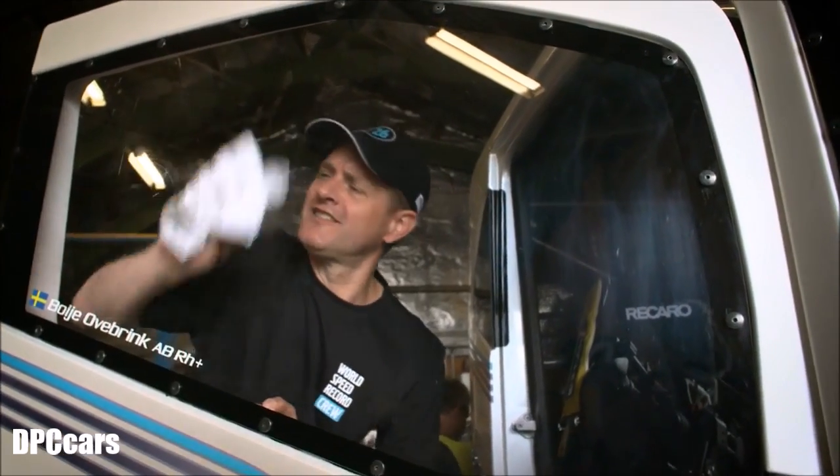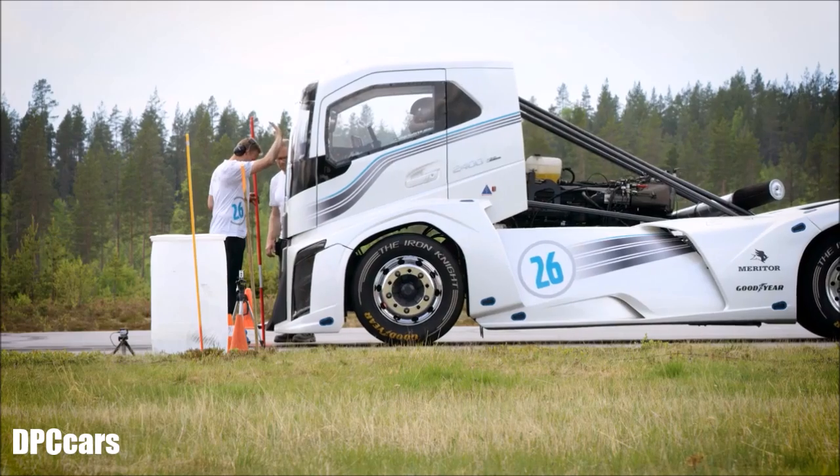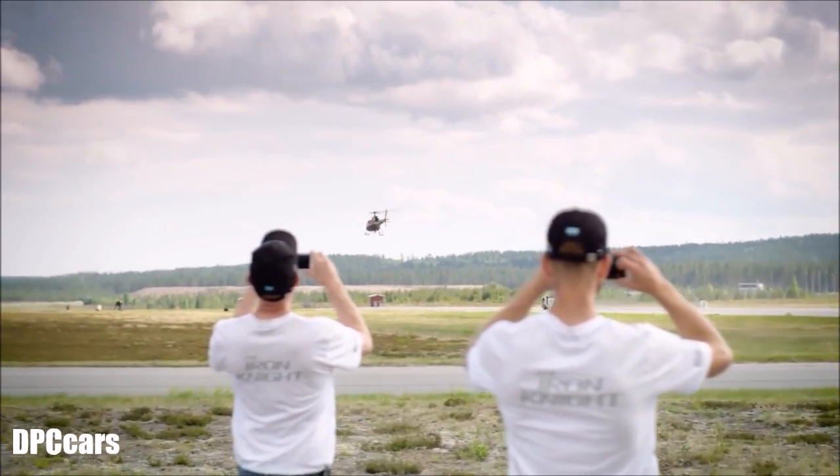With the Iron Knight, we actually don't only want to build a fantastic looking truck — we want to show our customers that we do enthusiasm. We do the same quality and the same precision that we put into our products, back into a showcase vehicle like this.